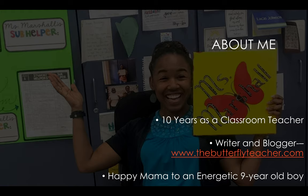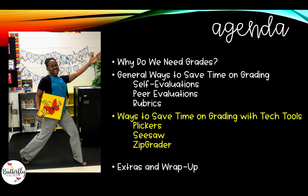I will now be a full-time ESL teacher, an online teacher actually. I'm going to share different ways to save time on grading that I've used across all those grade levels, so I hope there's something here for everyone, even for high school teachers. I am also a writer and a blogger over at thebutterflyteacher.com, where I love talking about ways to be more organized and efficient as a teacher. And last but definitely not least, I am a mom — a very happy mama to a very energetic nine-year-old boy. With motherhood, teaching, and writing, I am a busy person — and teachers are always on the hunt for ways to save time.